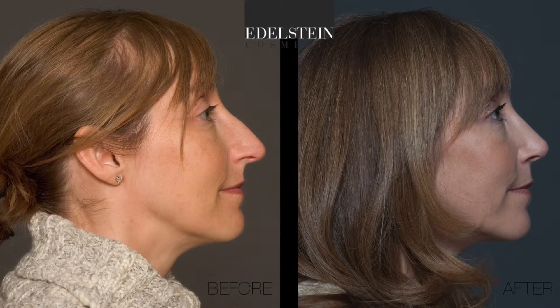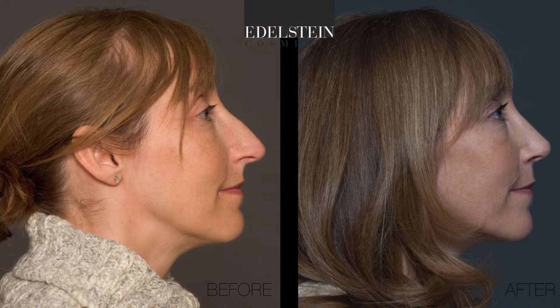Seeing the surgeon's photos is important because then you'll have a sense of: does he or she have an understanding of ethnicity? Do they understand that there's a natural shape? Do they get that super tip break? Are the dorsal aesthetic lines continuous? Does it look like a natural nose? The best thing is to see photographs in the surgeon's office, since most people are shy about putting pictures on the internet. Many of my patients agree to have their pictures shown in the office to prospective patients. If you see those pictures, you'll get a sense of the surgeon's aesthetic sense and whether they understand that the nose has shape and structure — that's the key to a natural-looking outcome.